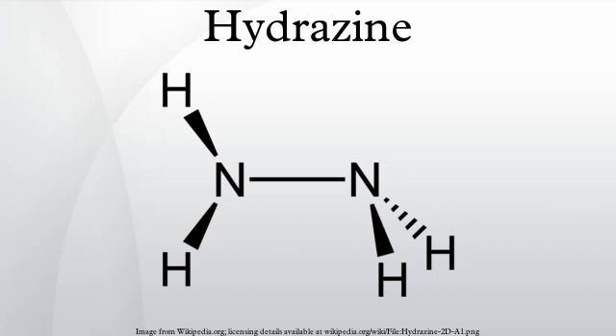Hydrazine is used in the Wolff-Kishner reduction, a reaction that transforms the carbonyl group of a ketone into a methylene bridge via a hydrazine intermediate. The production of the highly stable dinitrogen from the hydrazine derivative helps to drive the reaction.